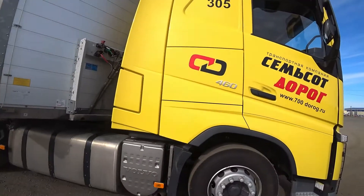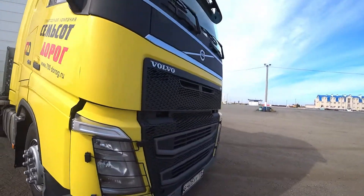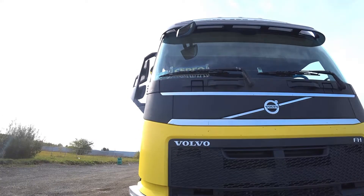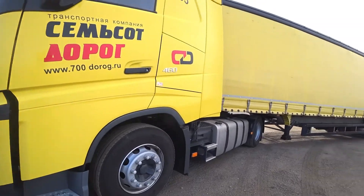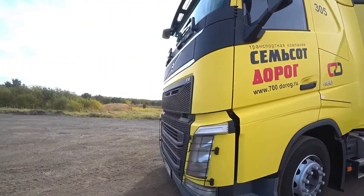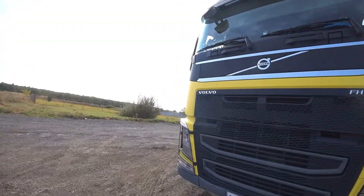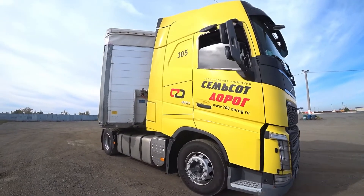Finally, I got a Volvo! Here we have it — a Volvo FH with a 16-meter trailer. And it looks really dignified like this.